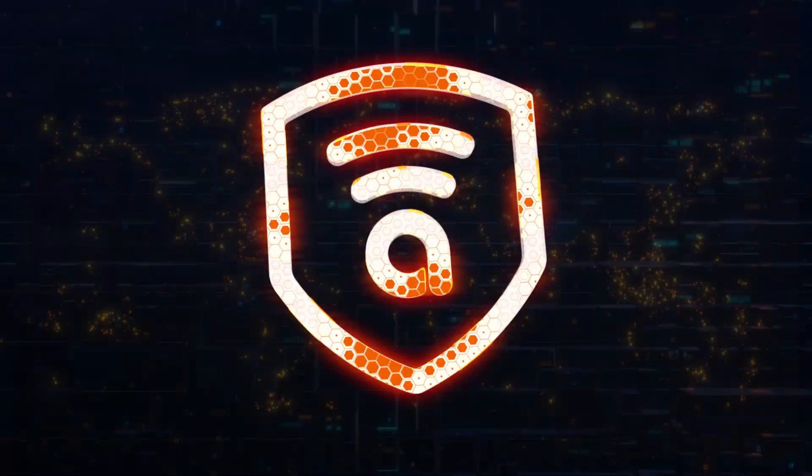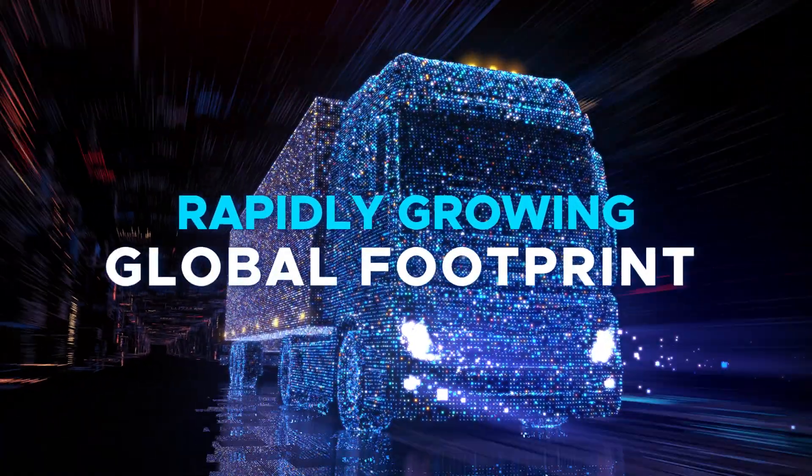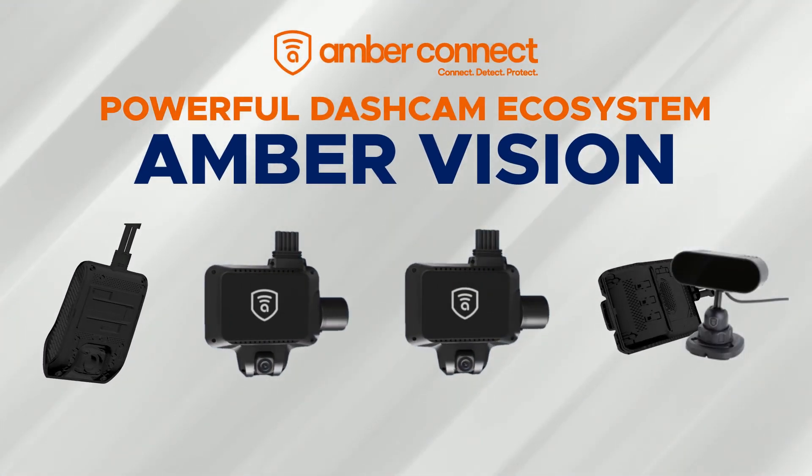Amber Connect invites you to reimagine the way you experience vehicle telematics. With a rapidly growing global footprint and full integration into our state-of-the-art fleet solution, Amber Connect is proud to introduce our powerful dashcam ecosystem: Amber Vision.